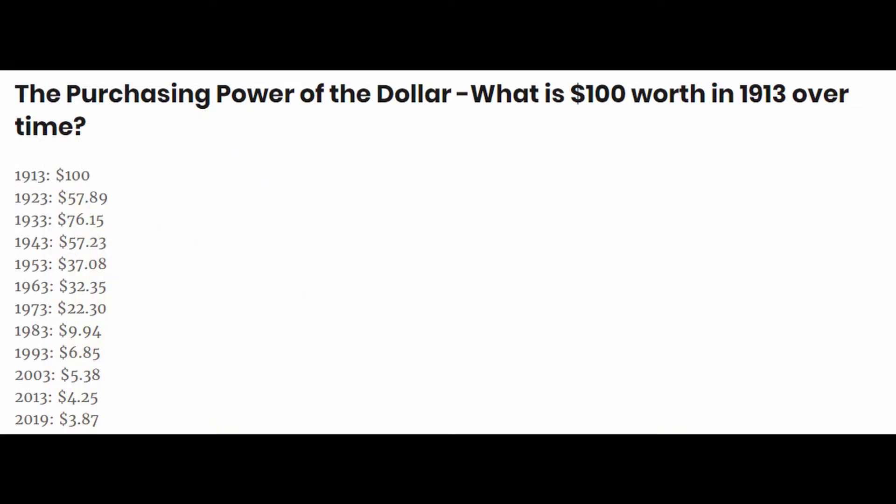Here's another way of looking at it. Back in 1913, you could have bought $100 worth of stuff with $100. But by 1943, that same $100 would only buy you 57% of what you could have bought back in 1913. And in 2019, that same $100 would only get you about 4% of what you could have bought back in 1913. A third way of looking at it: you could have bought 25 times more stuff with the same $100 back in 1913 compared to 2019.